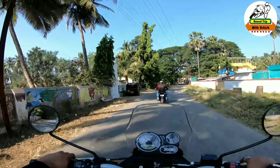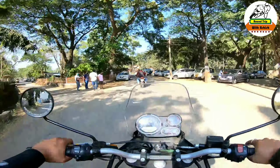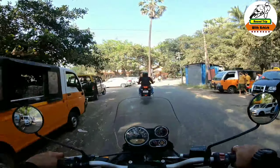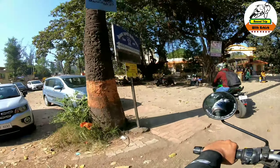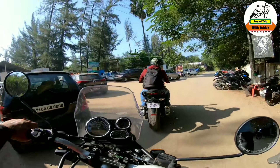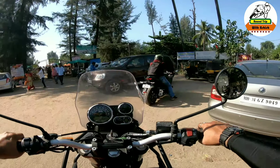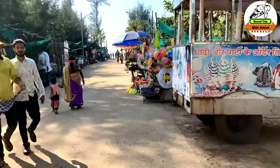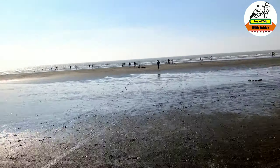So from Bhavangarh Fort, Kelwa Beach was four kilometers. We are just on our way to Kelwa Beach — just to keep you updated. It's very very shortly, just a kilometer away, so let's continue our journey.